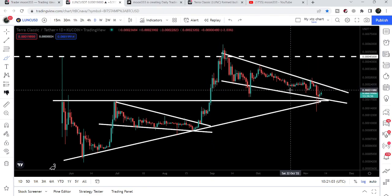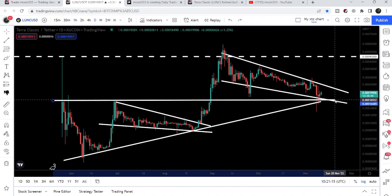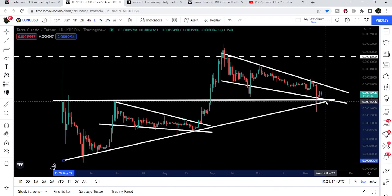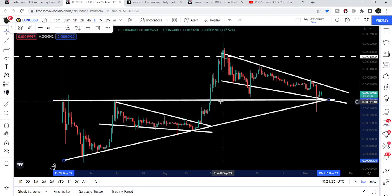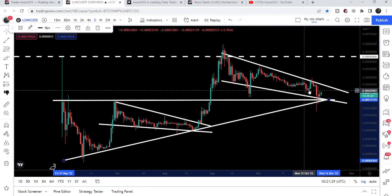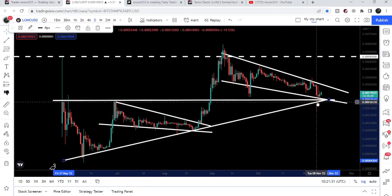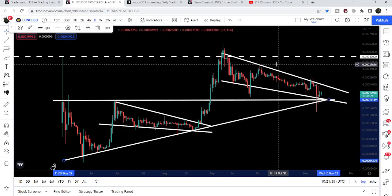This is a bullish bias pattern. We can also see that we have three supports here: the first is the support of this falling wedge pattern; the second is the previous resistance of the ascending triangle, which is now working as a support; and the third is the previous triangle's support, also working as a support. All three supports are at the same position, and therefore the price could not break down.